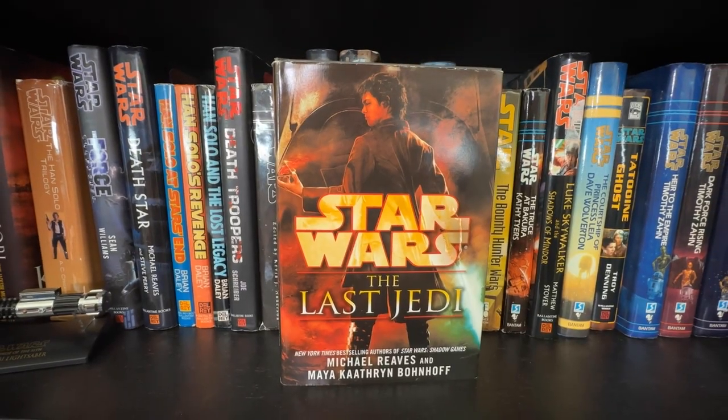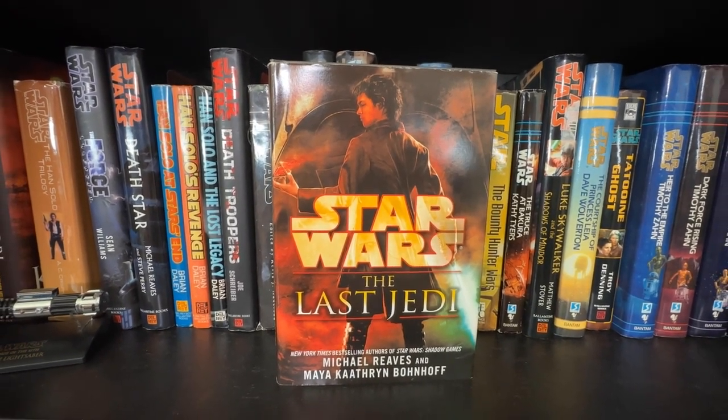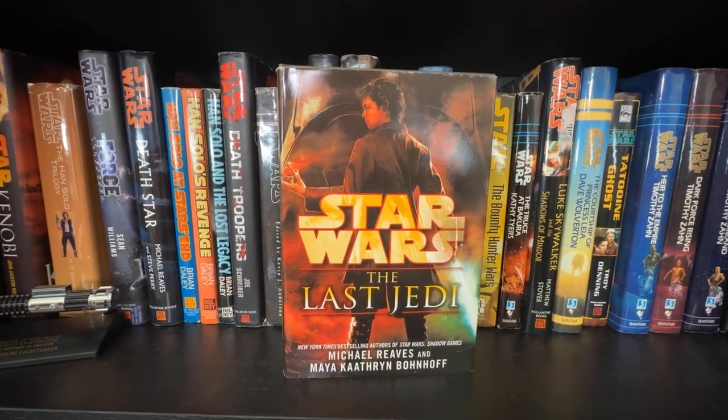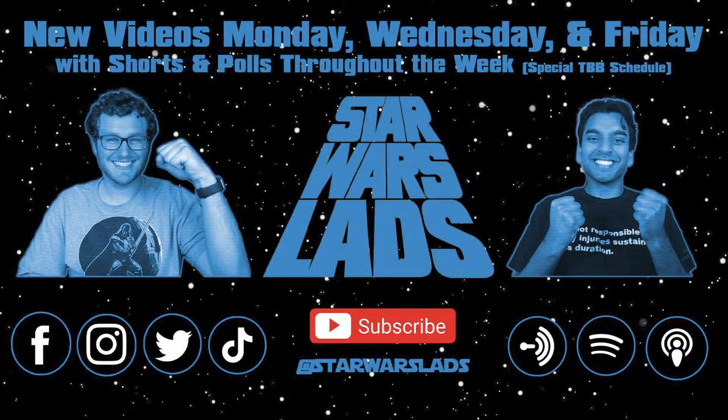Let me know what you think down in the comments — did you think the surprise book was going to be The Last Jedi? I really cannot believe I have this. Thank you so much for watching this year's collection update. If you haven't yet, please like the video, help us get to 40 likes, and subscribe to help us get to 1,500 subs. Check out our Bad Batch coverage — we're streaming Jedi: Fallen Order every single Friday. Thanks so much for watching and I'll see you next time.